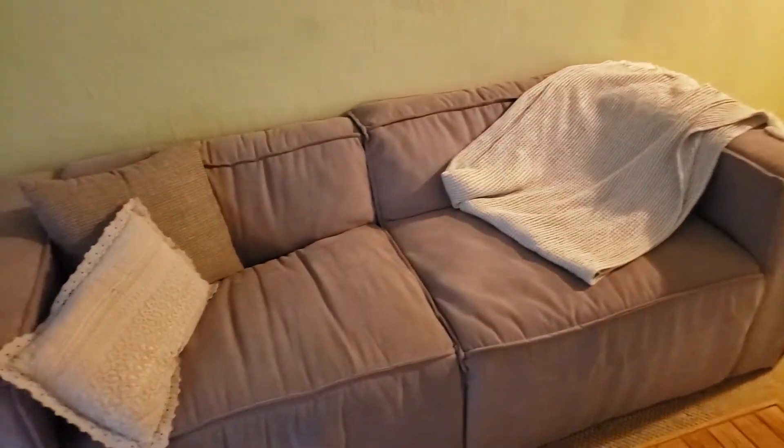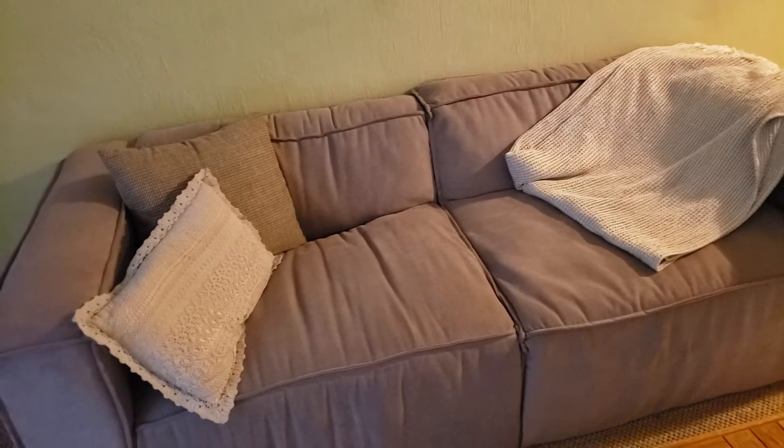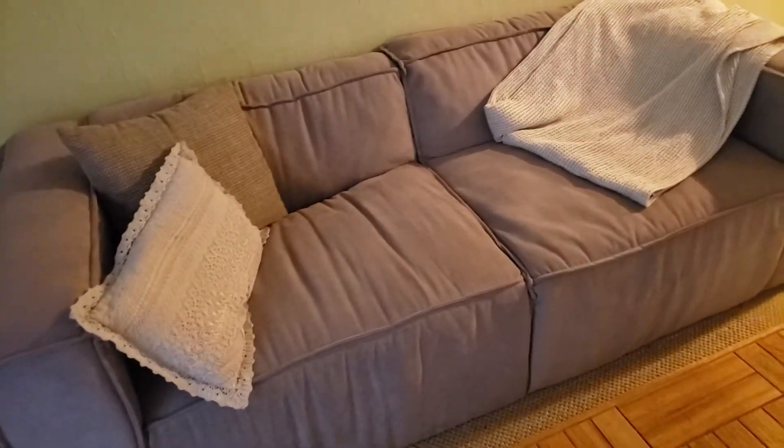So here's the couch. I've sat on it a couple of times — you can tell by the mess of the blanket. It's not that comfortable actually. The middle, I think it's a futon bed or something. The middle has a nice metal bar, so it's not the most comfortable.